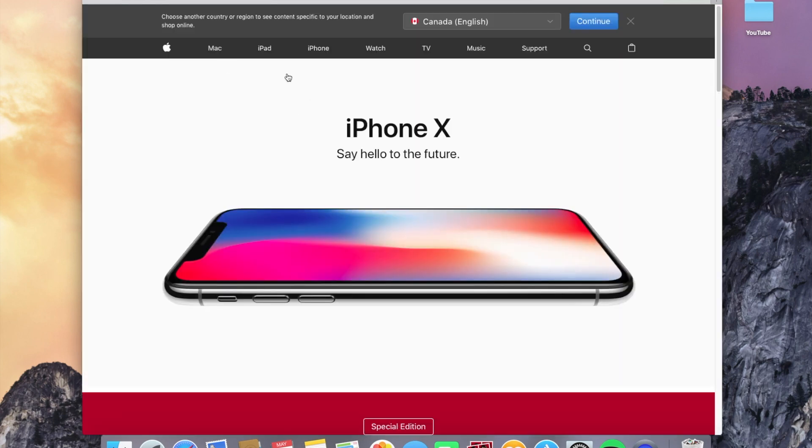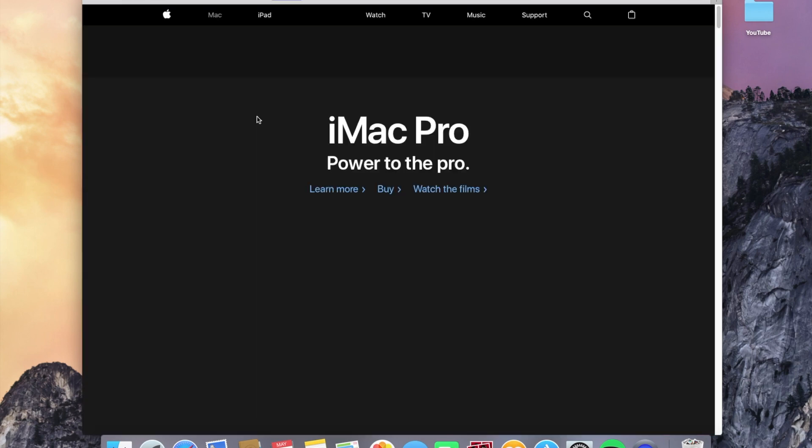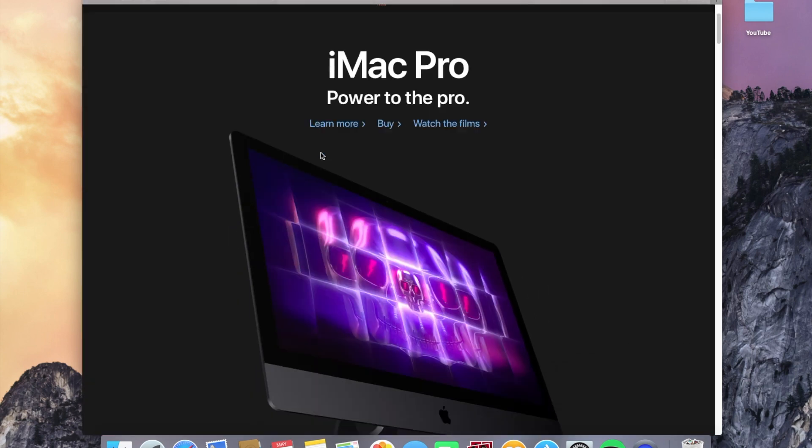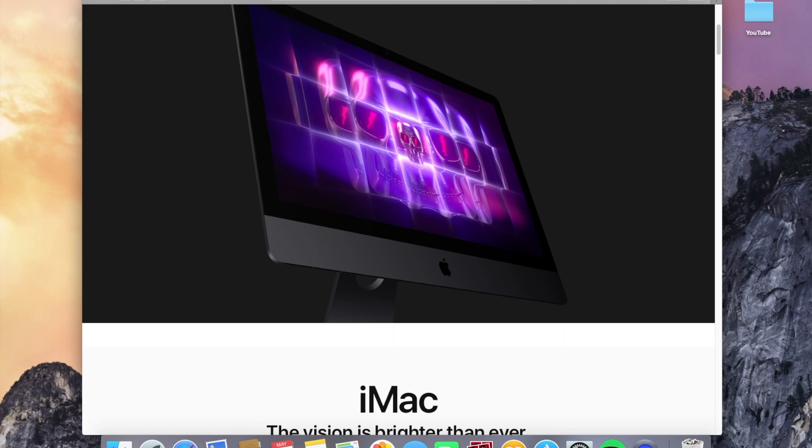If you're planning to edit videos, obviously the 2009 iMac is just not gonna cut it, but it does the simple things right. I'm making this video to inform you that Apple products last a long time — the hardware is great and the software is awesome because it's so compatible with other Apple devices.